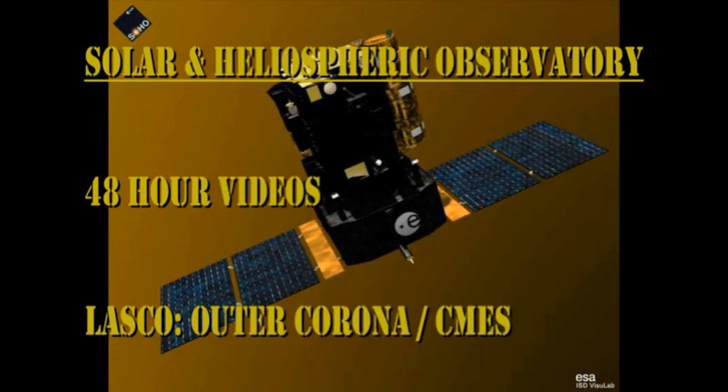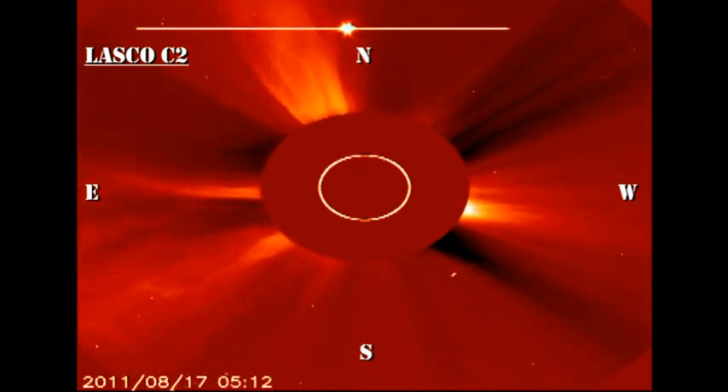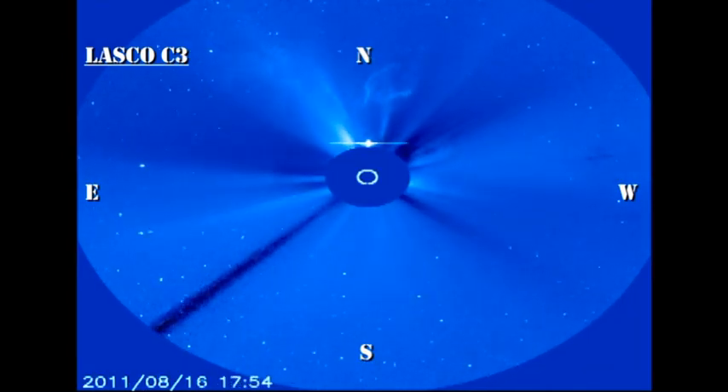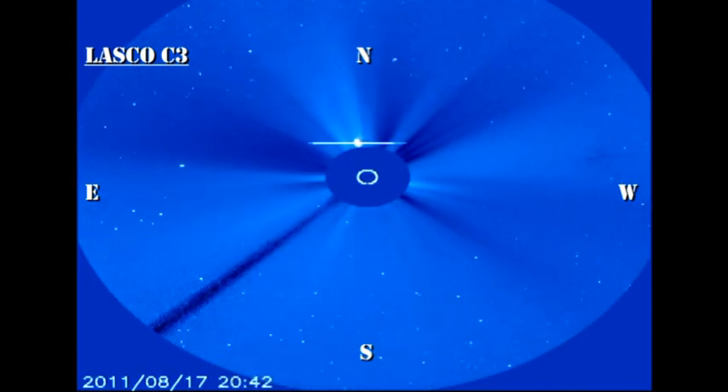Next, let's turn to the coronagraph data from SOHO. In the C2 instrument, you can see that we had some spectacular CMEs yesterday. However, today has been less productive. Please see the video I made last night about that strange object moving across the southern part of the field of view, if that interests you.